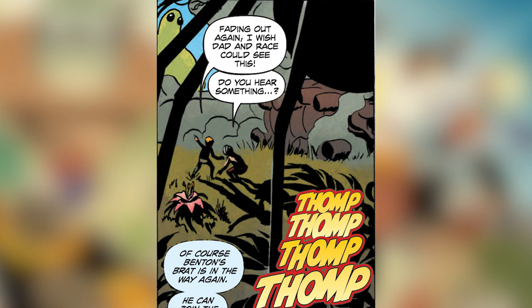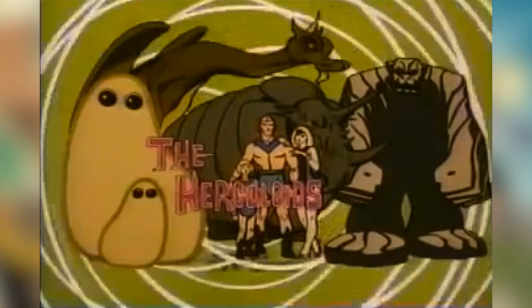On the cover and in the interior, we get a brief look at the Herculoids, which were also designed by Alex Toth. Based on the Hanna-Barbera cartoon from 1967, they are aliens from the planet Amzat, which I'm very much hoping that we get a chance to see.